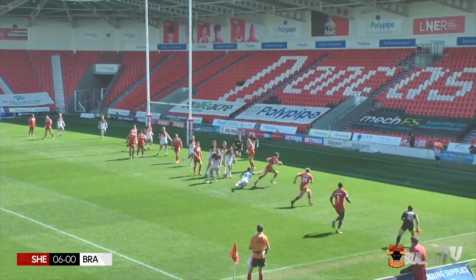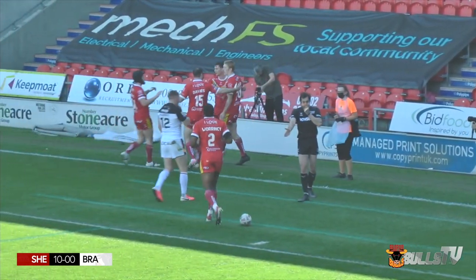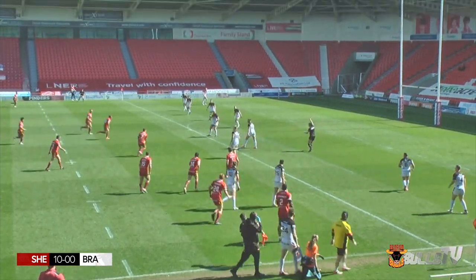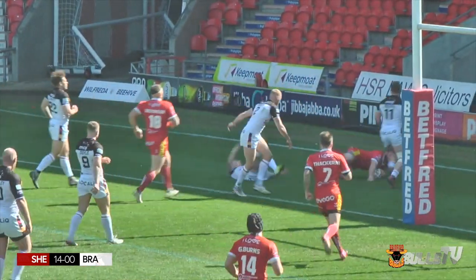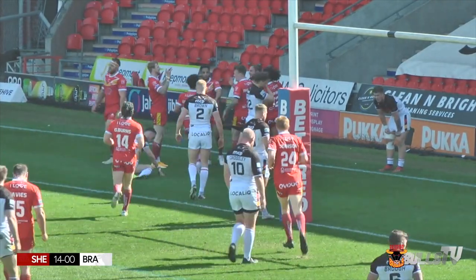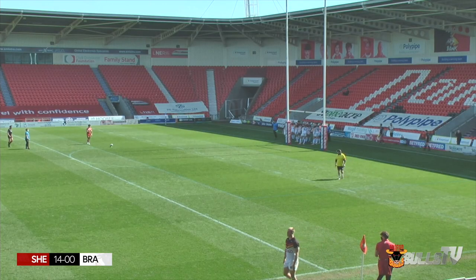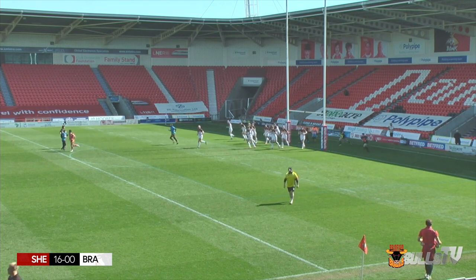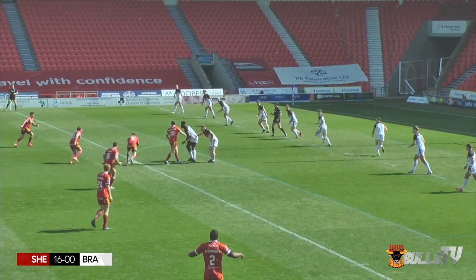The eagles have doubled their lead - it is now 10 points to nil. Josh Guzdek is always a constant threat as Sheffield are 30 meters out on the last tackle. Fakri kicks ahead, Brown's chasing on the inside, and Brown has touched down for the Sheffield Eagles at the side of the posts. Sheffield extend their lead; Isaac Farrell adds the extra two points from in front of the post.